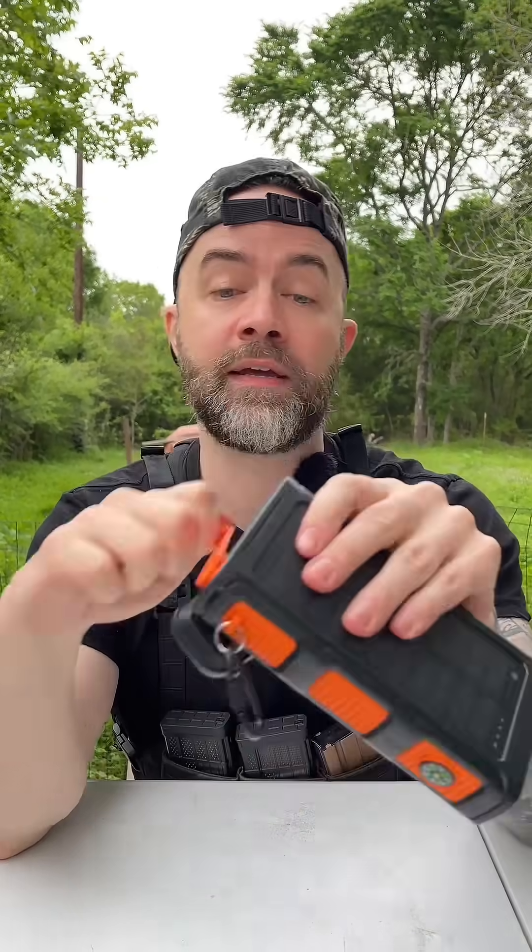But what if there is no sun? What if there's no light to actually charge this solar power bank? This is the biggest feature that I like about it, and that is this hand crank. You could actually crank it to charge this up to charge your phone.